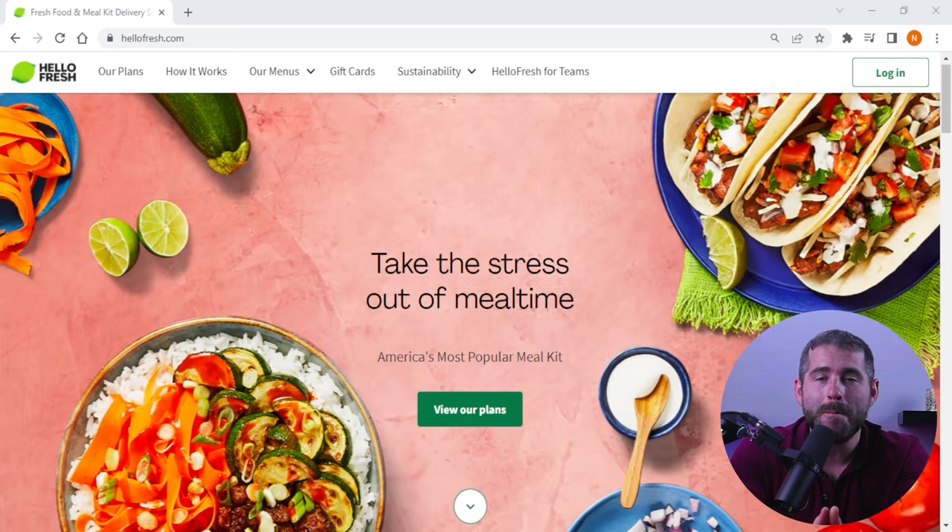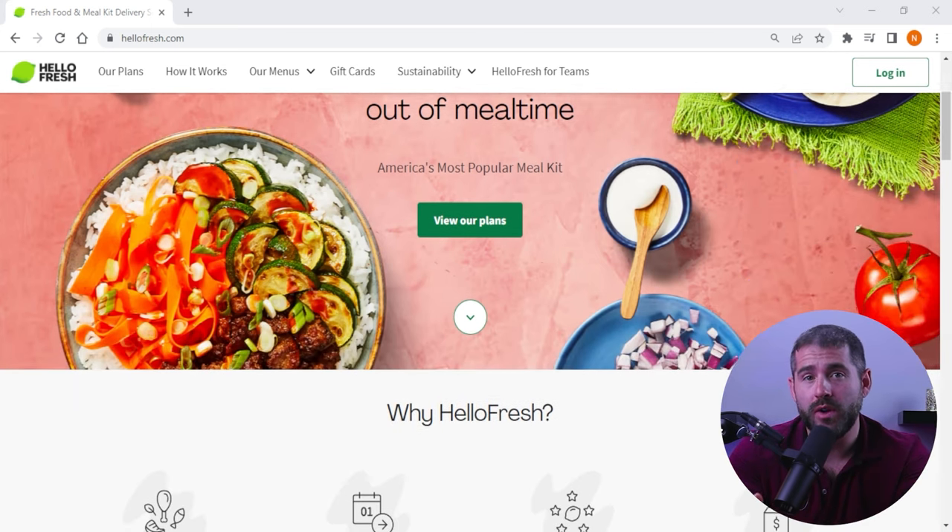Hello everyone, welcome back to the channel. Today we're going to talk about meal kit services, specifically my experience with HelloFresh. I've been using this service for a while now, so I've gotten pretty familiar with all the ins and outs of it, and overall I've had a great time using it. The food has never let me down so far and everything has always gone pretty smoothly.